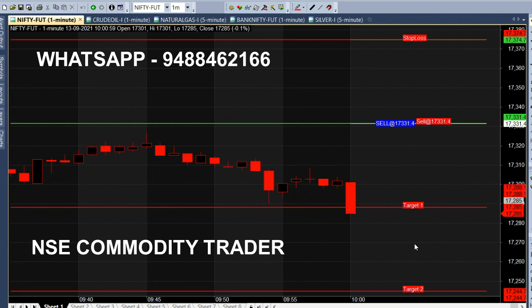We have 280 and 285 points. We have a sell call in the 1-minute chart as a target breakout. We will analyze the market trend and analyze the calls in the chart.